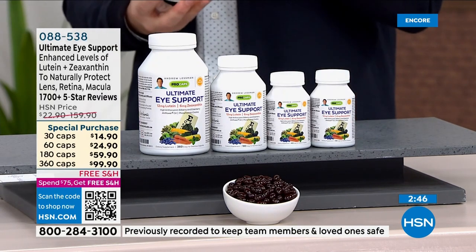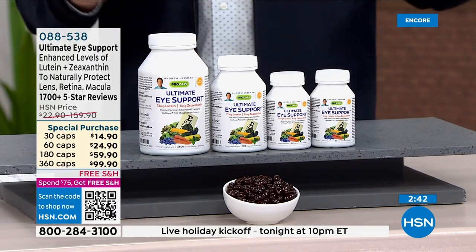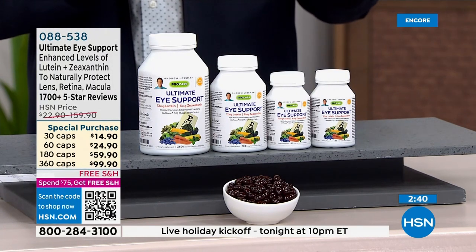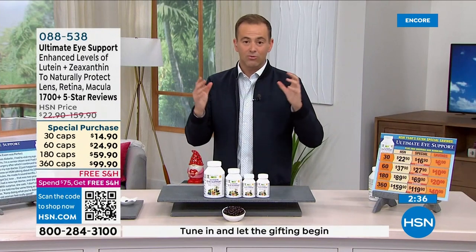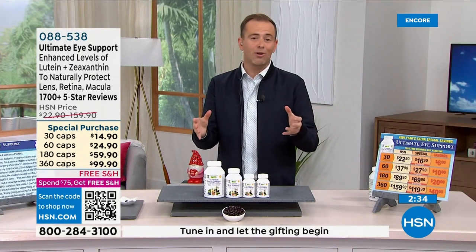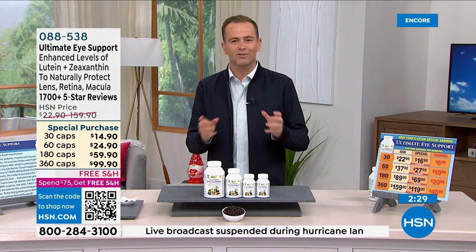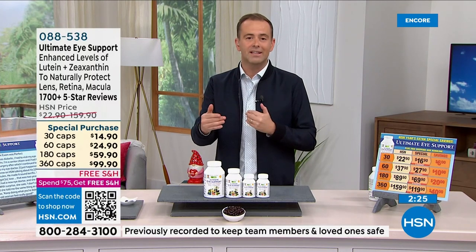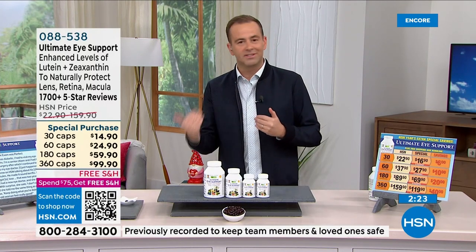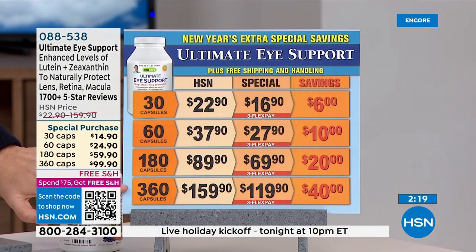That's what this product is all about. Pricing is $119.90 for the 360 capsules, with over 5,000 sold. All of Andrew's products are natural and authentic with extraordinary results. If you don't love something, you can send it back for a full refund. The pricing ranges from the 30-count through the 360-count.